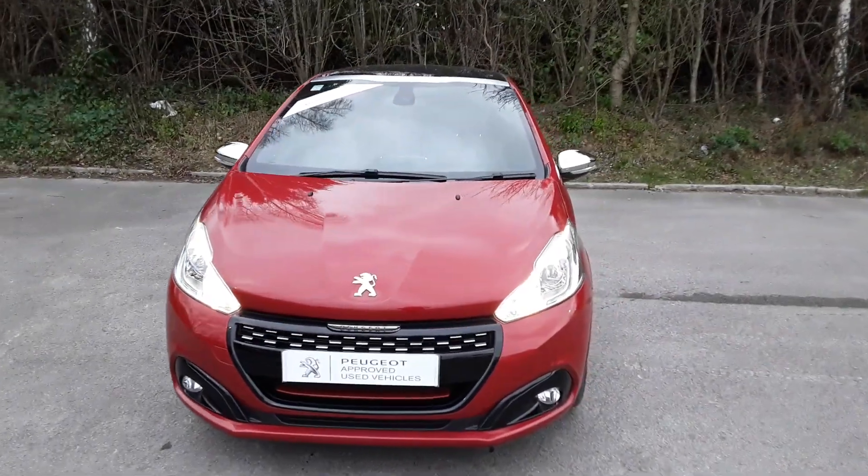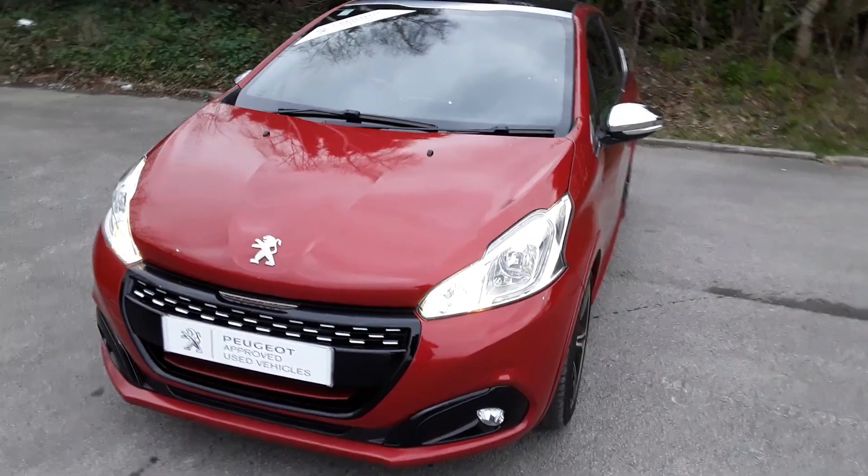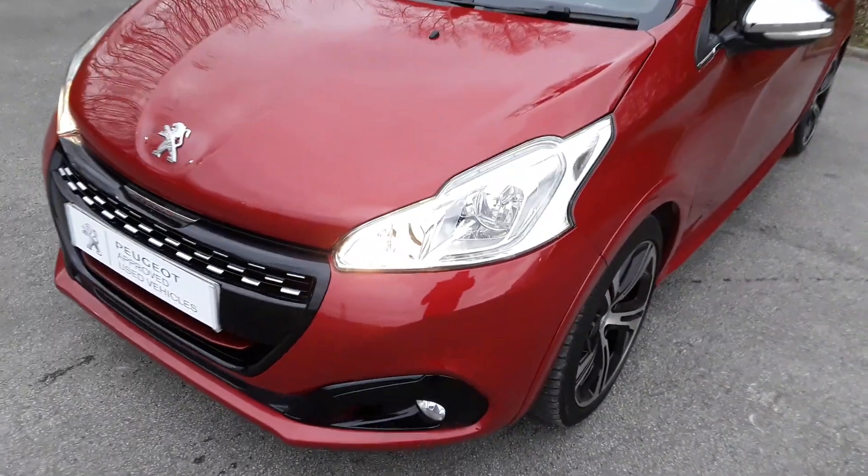Welcome to Pentagon Peugeot at Lincoln Tritton Road. Here we have a 2017 Peugeot 208 GTI.